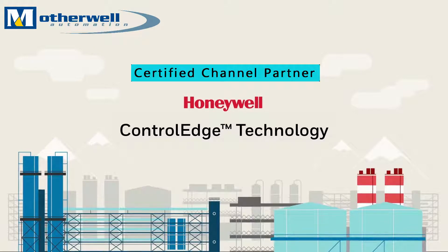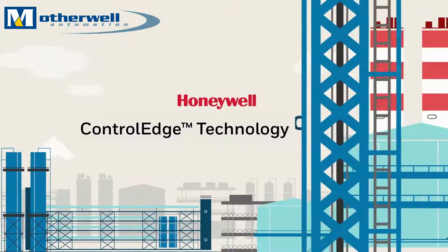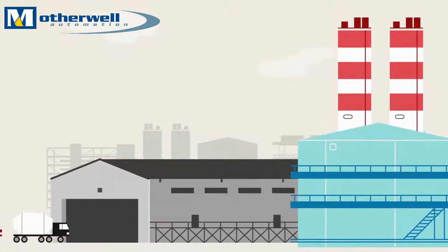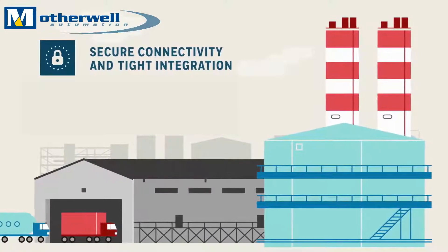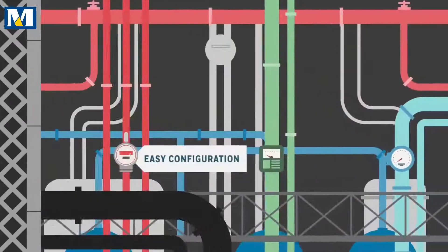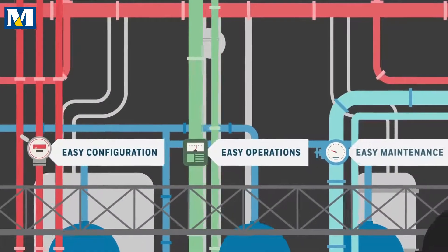Control Edge is a next generation family of controllers being used in several new products. These controllers provide secure connectivity through all levels of process and business functions, optimized operations, and maintenance efficiencies to meet our customers' diverse automation needs.